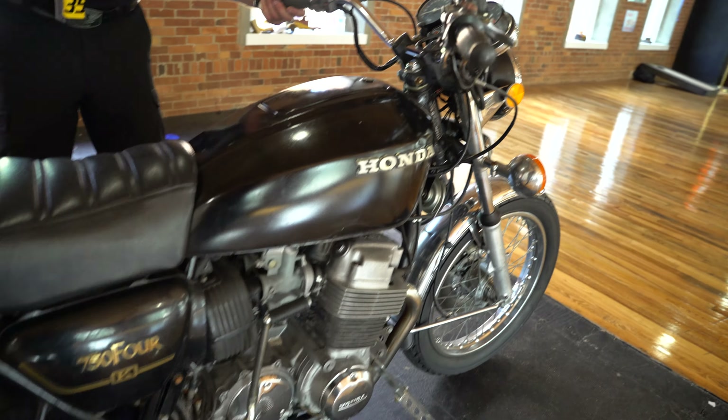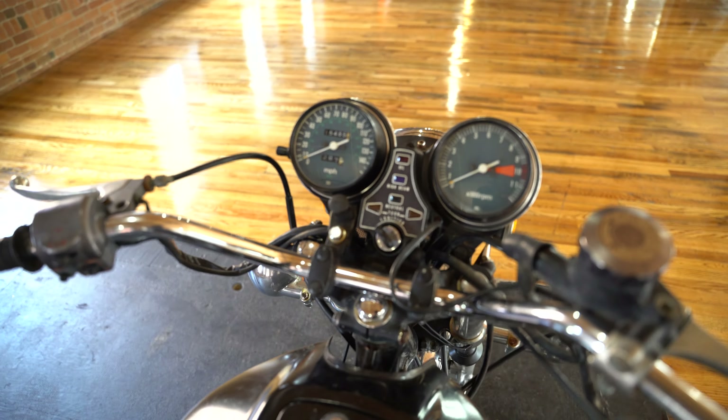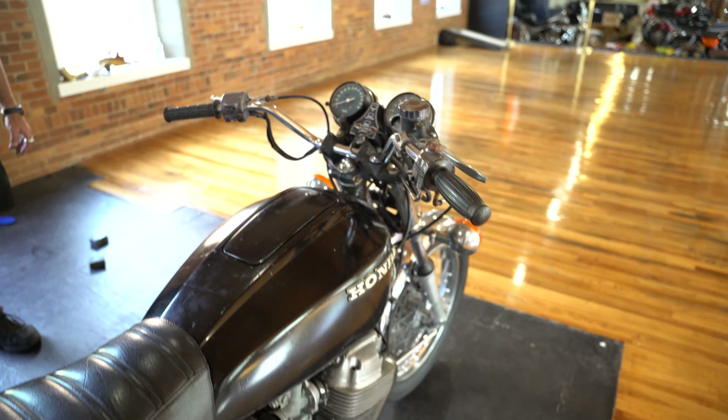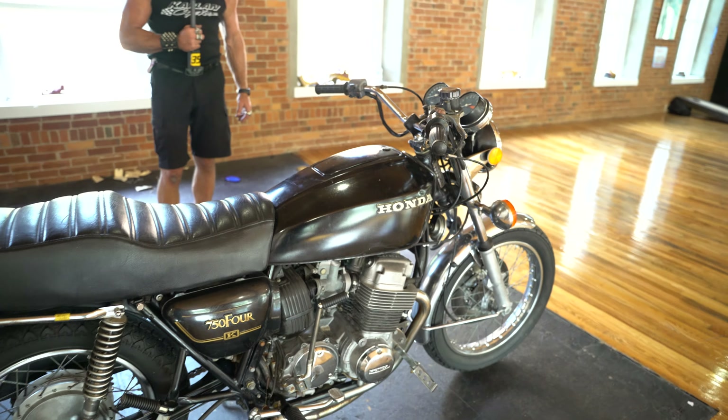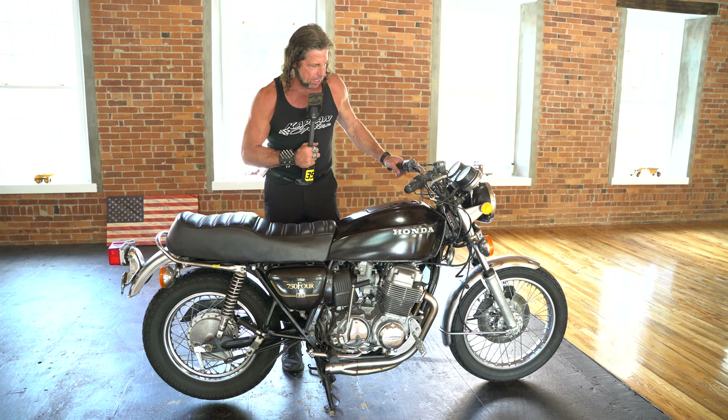A classic CV754, this is the K model — a tried and true twin overhead cam 750. This was the 10th year of production; they started in '69, and this bike is all original with 15,485 miles on it.